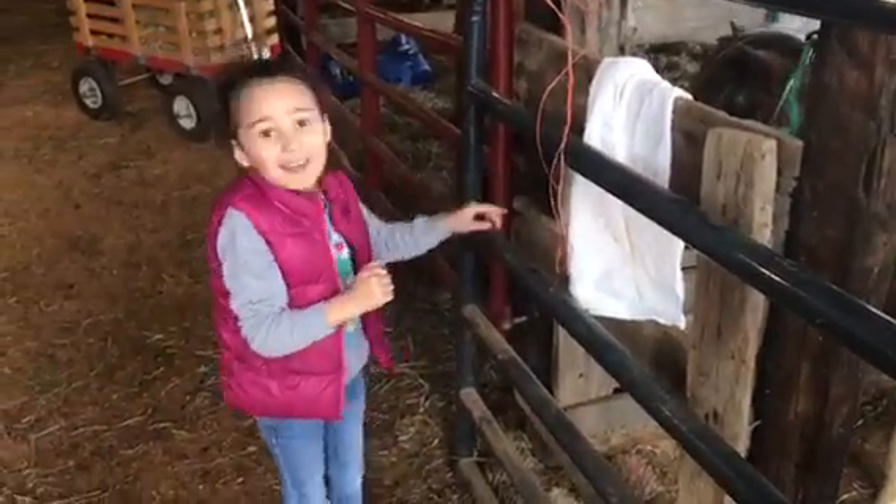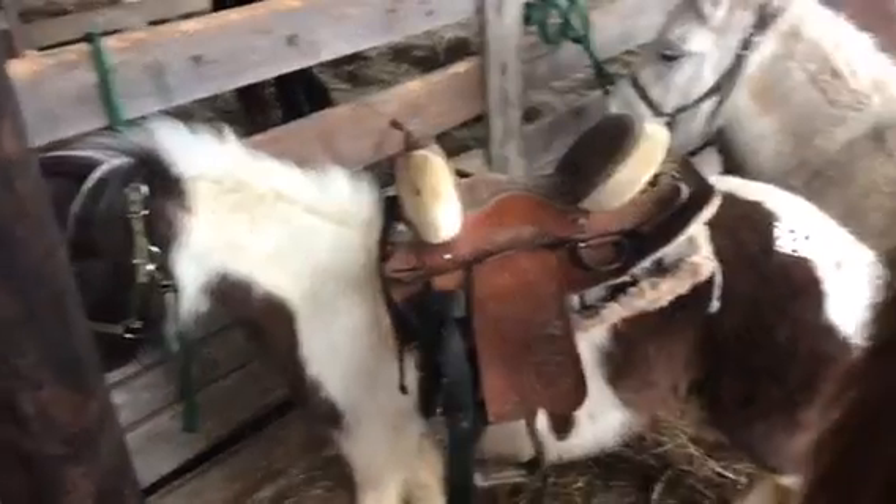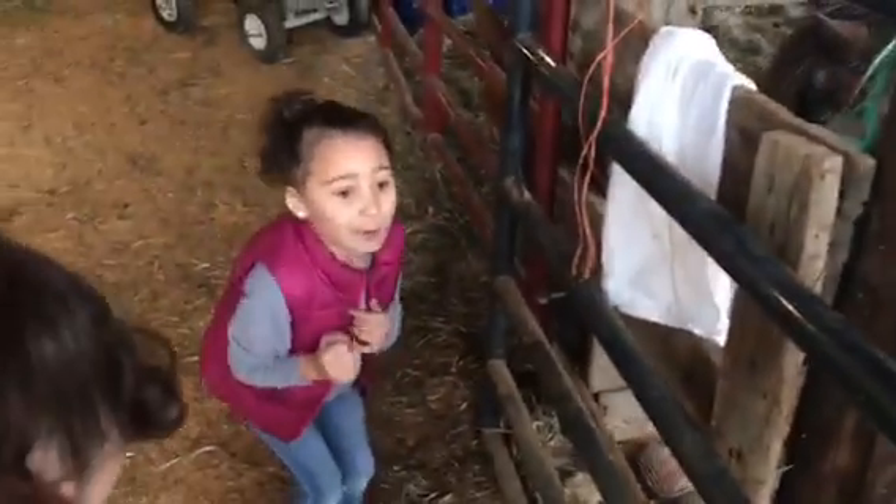What are you looking at? That guy looking. Do you want it? Yeah, it's so cute.